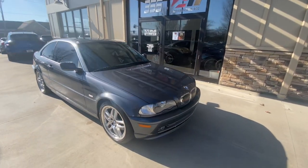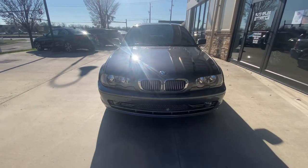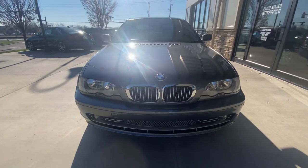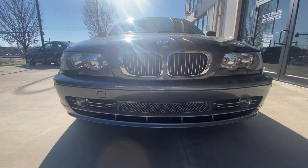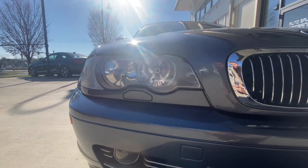Now, given the fact that this vehicle is a 2001 and a little over 20 years old, it's in really good shape. The headlights are in really good shape — no clouding.